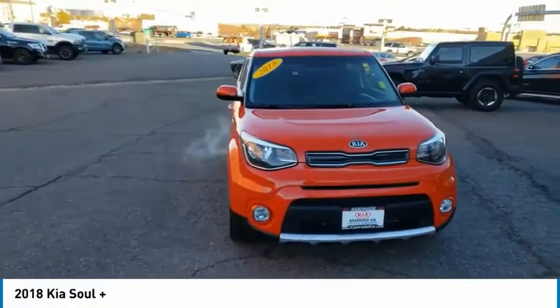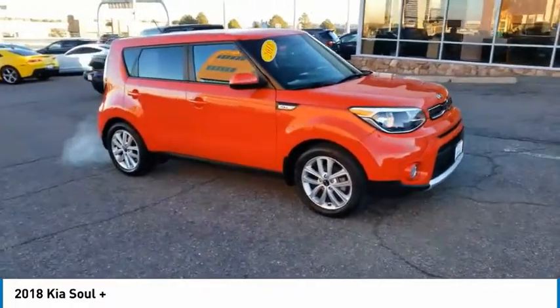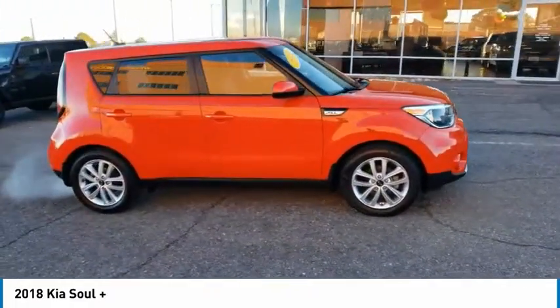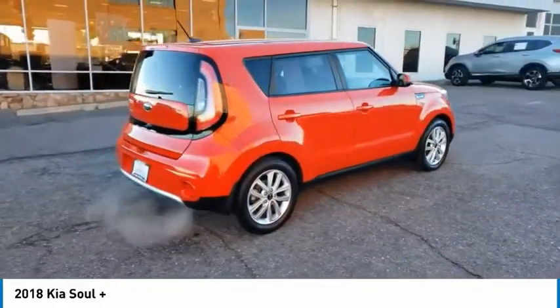We are pleased to show you the 2018 Soul. The Soul is quick and ready with its innovative, catchy style — a sharp, roomy and well-fitted cabin and a comprehensive list of safety and fun features.